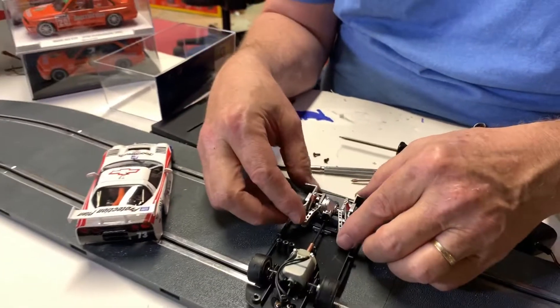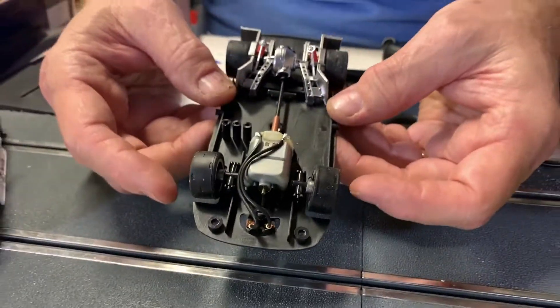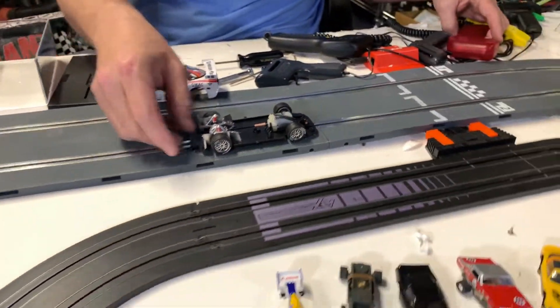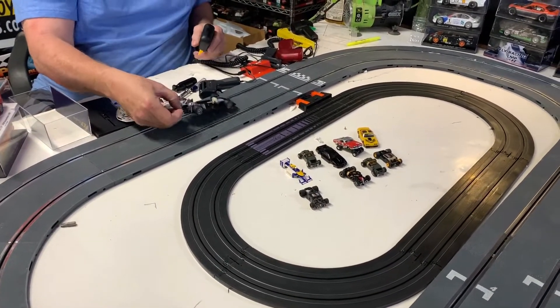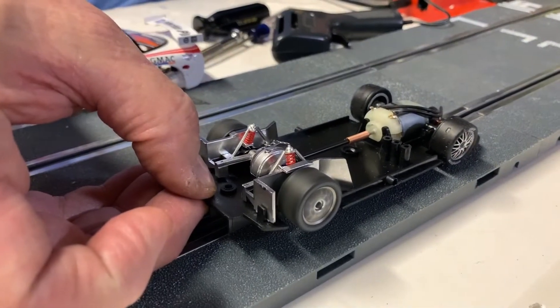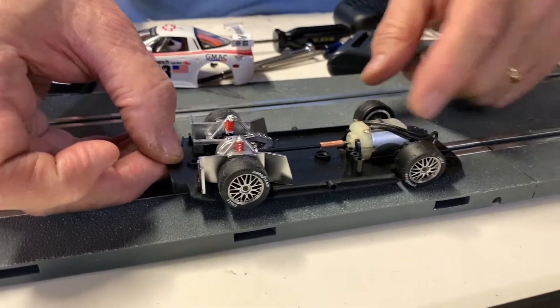See that? The transmission just kind of sits in there and connects to your motor, so it looks realistic. It's got a front-mounted motor, so it's rear-wheel drive — your motor is in the front.